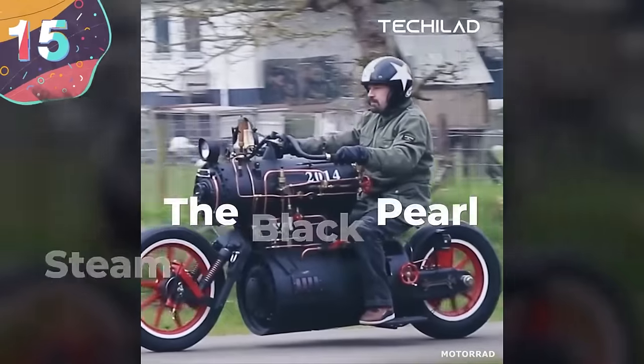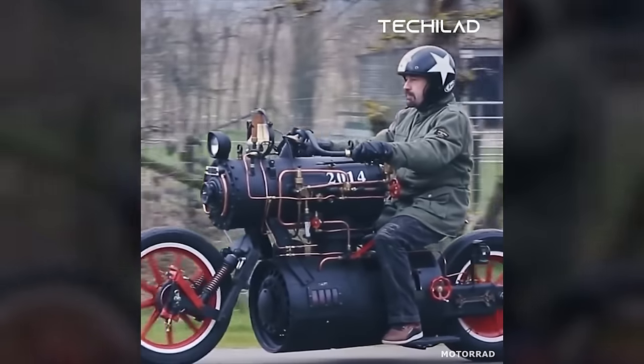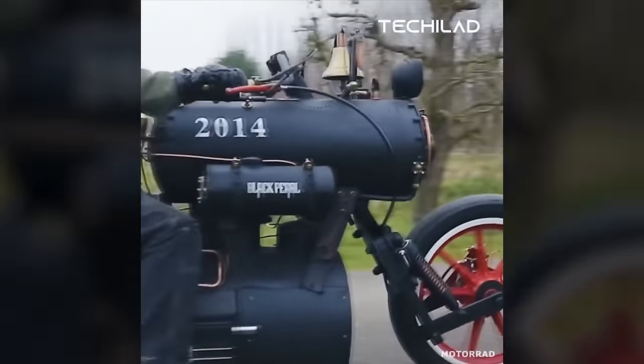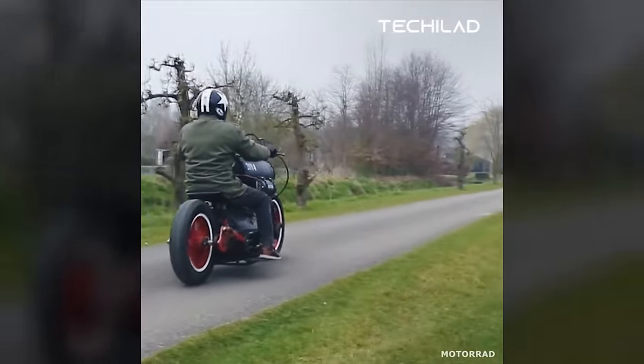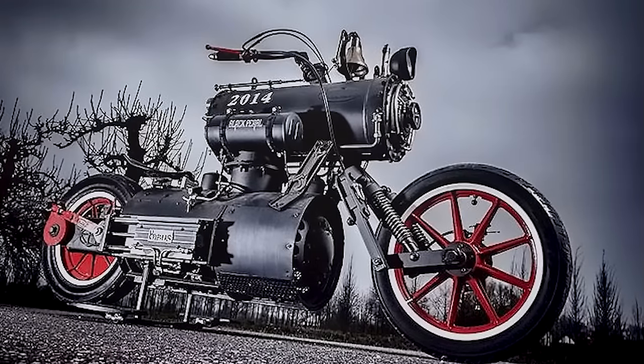Number 15: The Black Pearl Steam-Powered Motorcycle. The Black Pearl was unveiled at the Big Twin Bike Show in Holland, next to a poster of world-famous pirate Captain Jack Sparrow. But unlike that titular sea vessel, the Black Pearl is a land vehicle powered by a steam engine — and it's also very real.